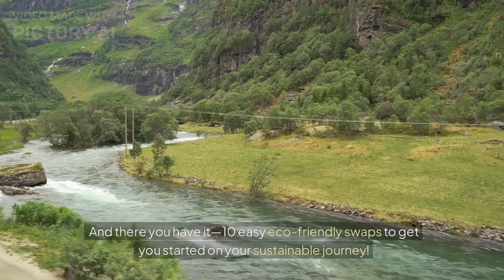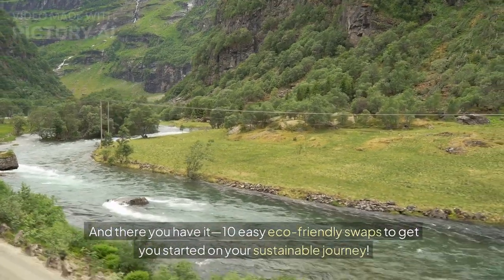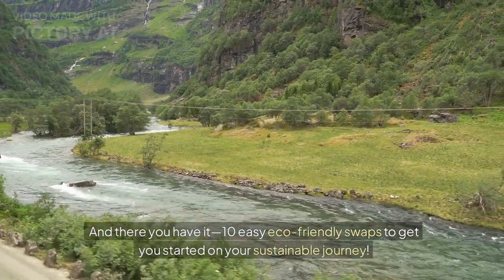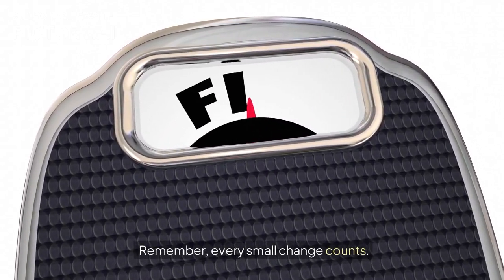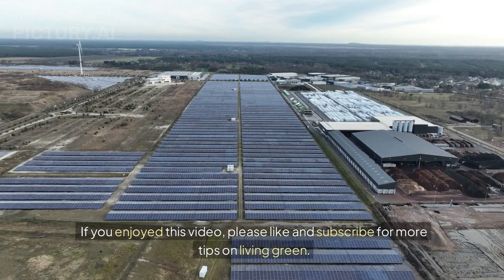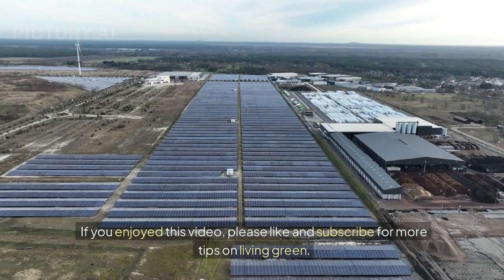And there you have it — 10 easy eco-friendly swaps to get you started on your sustainable journey. Remember, every small change counts. If you enjoyed this video, please like and subscribe for more tips on living green. Thanks for watching.